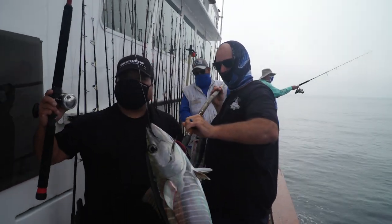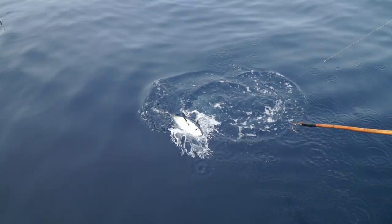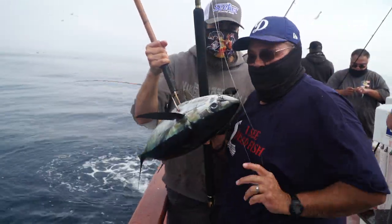Fishing with Dan Hernandez on the Legend. Great fishing. Good job. Smile for the camera — they can tell in the eyes.